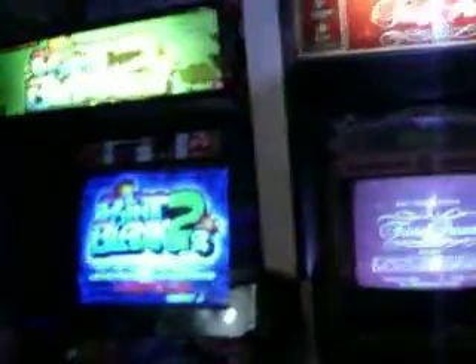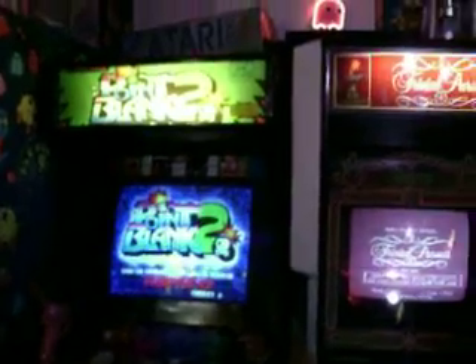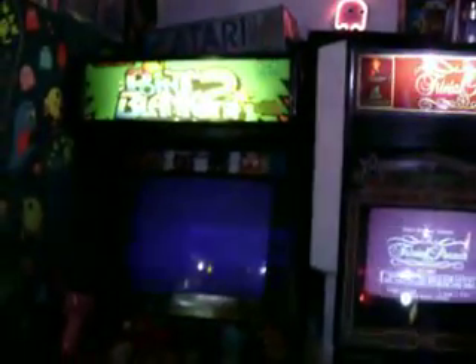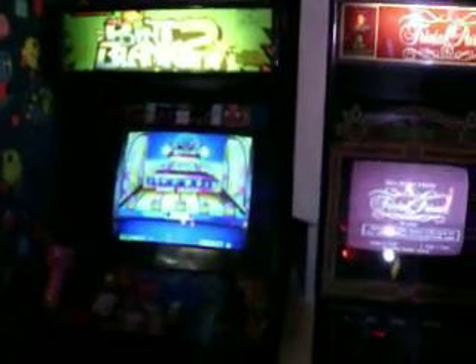And we've got Point Blank over here — I played it too. People love it. If you don't like all the blood and gore of a shooting game, this is all like puzzle screens where you have to shoot just the right targets. Don't shoot — wait!